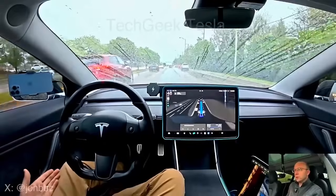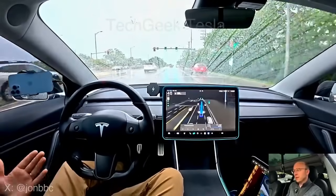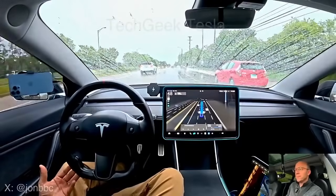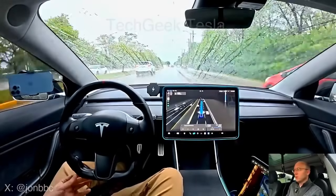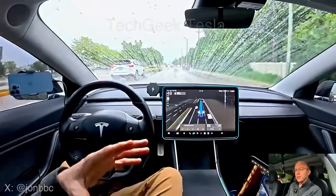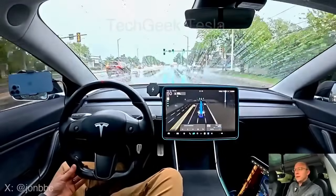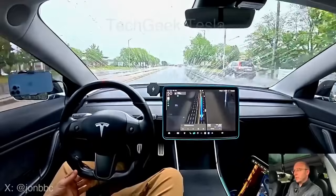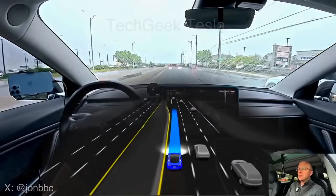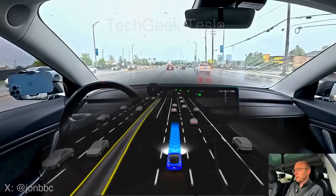I've been generally looking at the road for the majority of the time here but I haven't gotten any nags. I'm obviously multitasking, and that's the beautiful thing about FSD — it's an extra set of eyes on the road so you can do a little bit more while driving, but you have to be very careful about timing. This isn't giving me any nags. Zach Black Model 3 was saying he significantly noticed a difference with the nags with the new update, but I had not noticed a difference until now — maybe it was a little glitch.